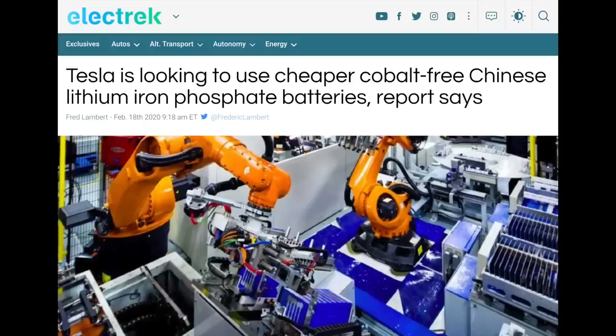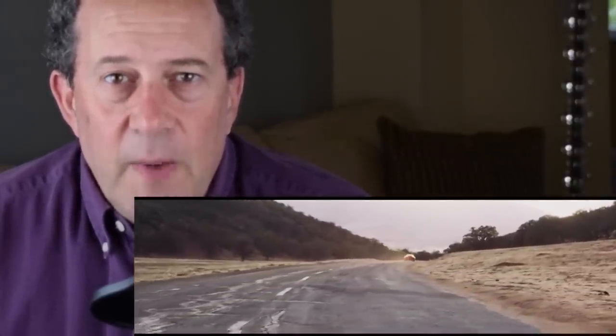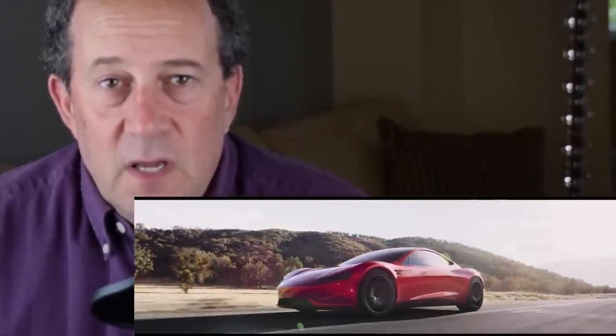For the Tesla Semi, which drives very long distances and needs to last a very long time, a battery that supports long mileage and long life — like lithium iron phosphate batteries Tesla is working on with CATL in China — would be very appropriate. For something like the Tesla Roadster, where performance is everything, the goal of a long battery cycle life is less critical; sports cars aren't typically driven for hundreds of thousands of miles.